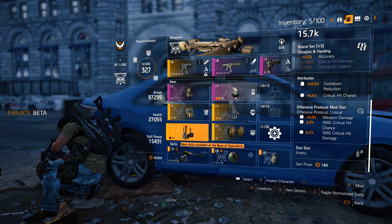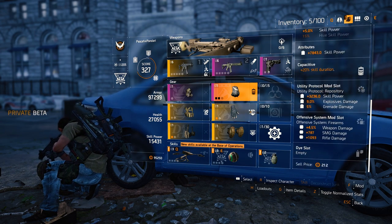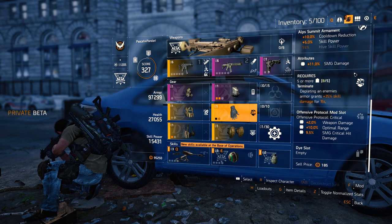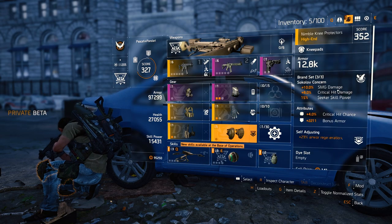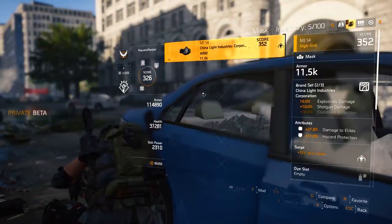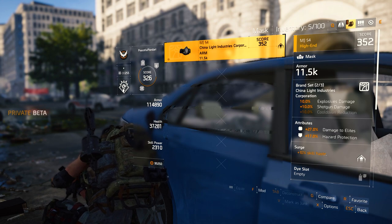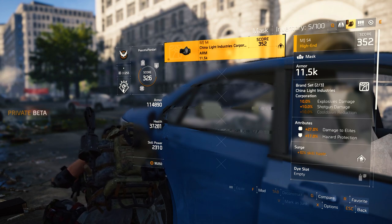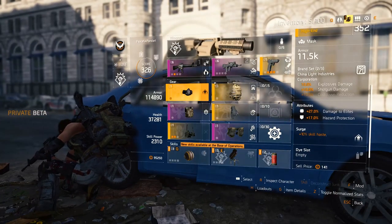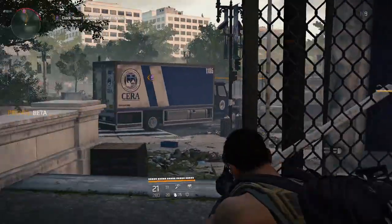Brand sets are different from gear sets in multiple ways. Gear sets make a return in Washington DC. For newcomers, gear sets have, similar to brand sets, bonuses that are unlocked by equipping them. However, there are some significant differences. The first is that a gear set's minimum bonus requires two pieces to be worn and has a maximum of six gear piece bonuses. The second is that the bonuses improve your build drastically, meaning not running a six-piece gear set usually meant you were at a disadvantage, which limited build variety. We have yet to see how gear sets are implemented in Washington DC, so in this intel brief we're showing the confirmed brand sets and their bonuses.